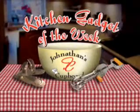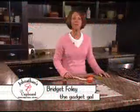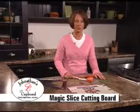Great cooking starts with great gadgets. Here's your Kitchen Gadget of the Week from Jonathan's Cupboard in Appleton. Hi, I'm Bridget Foley, the Gadget Gal from Jonathan's Cupboard. Today we're going to talk about Magic Slice Cutting Boards and Kyocera Ceramic Bladed Knives.